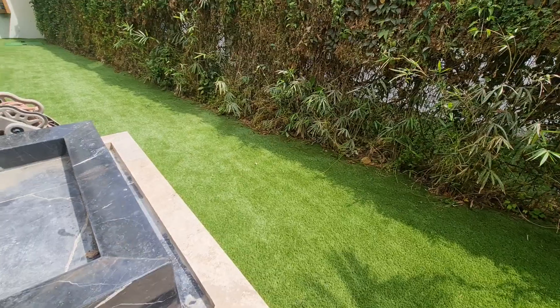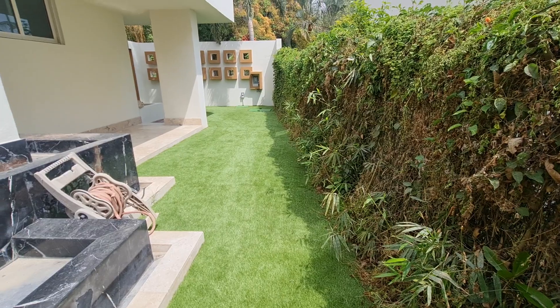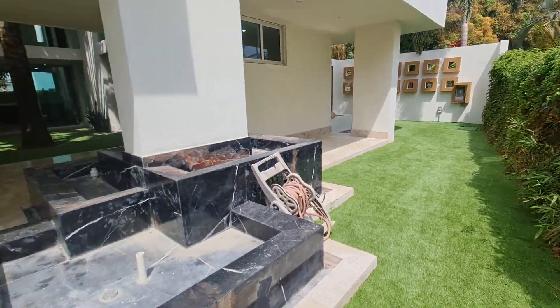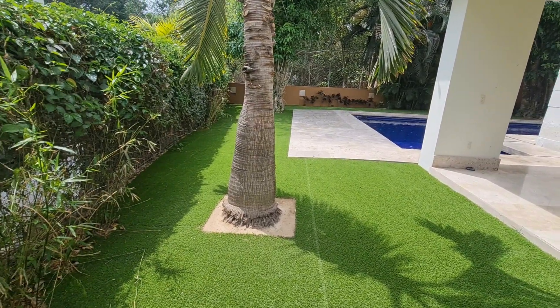All of the grass is artificial, so zero maintenance, which is very nice. It looks really good and it's actually really well done artificial grass, so very impressive there.